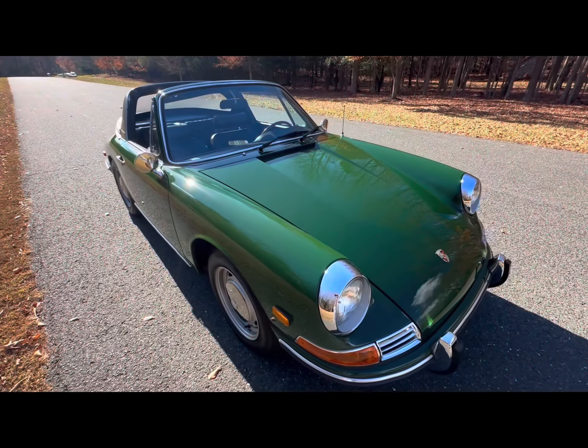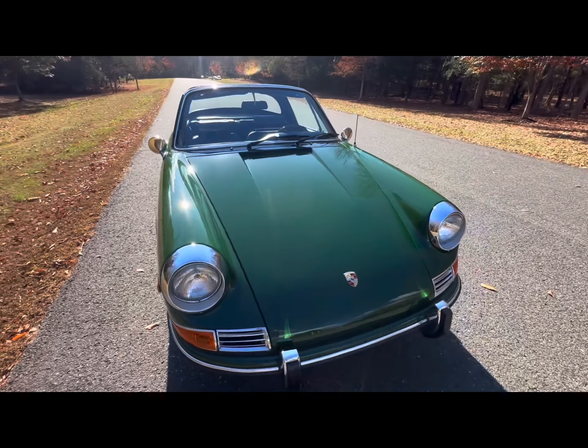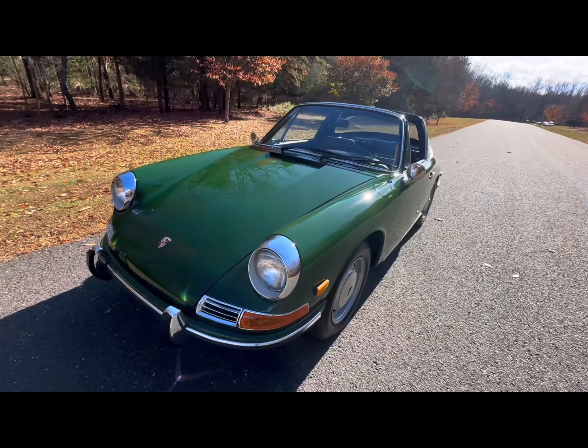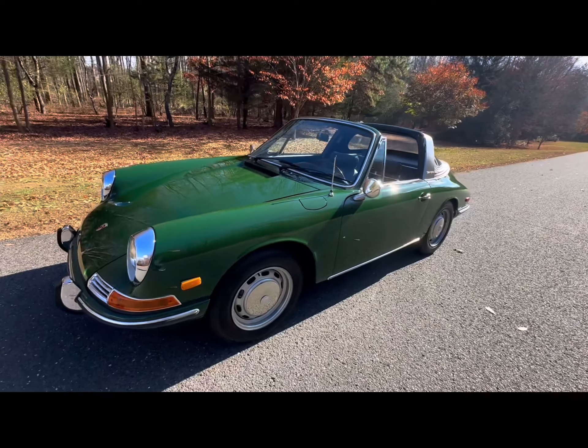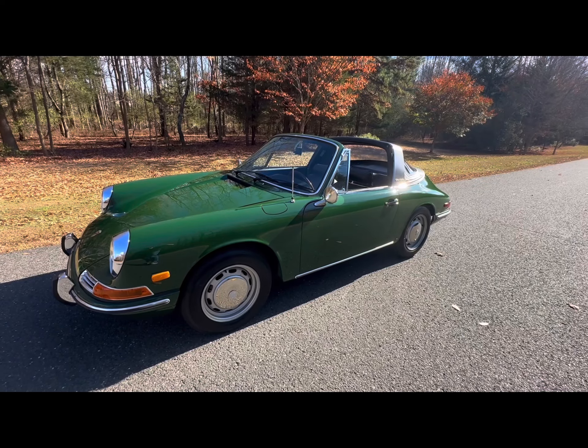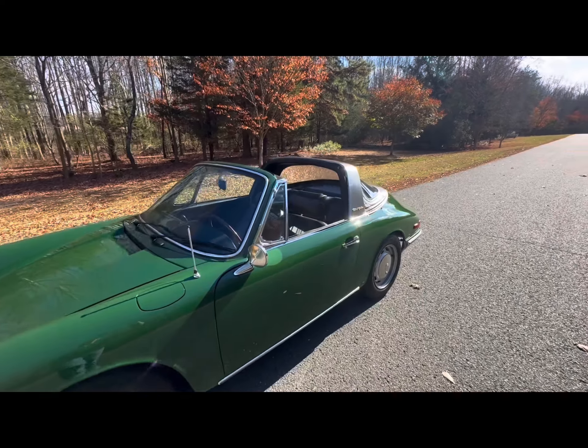Good afternoon. It is November 11th, 2024. Just shooting a quick walk-around video of this 1968 Porsche 912 soft window Targa.